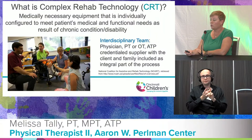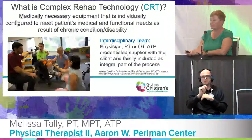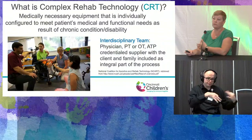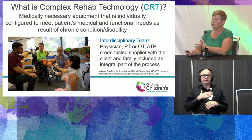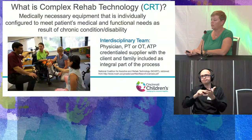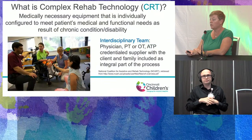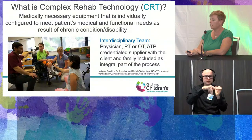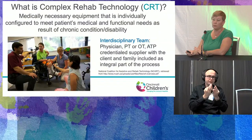The type of equipment we're discussing is termed complex rehab technology, as opposed to durable medical equipment or DME. DME is for interim needs like a raised toilet seat after a hip replacement. Complex rehab technology is medically necessary equipment individually configured to meet a patient's medical and functional needs due to a chronic condition or disability. For funding authorization, it requires a physician, a PT or OT, an ATP-credentialed supplier or equipment vendor, along with the client and family as an integral part of the process for trials.